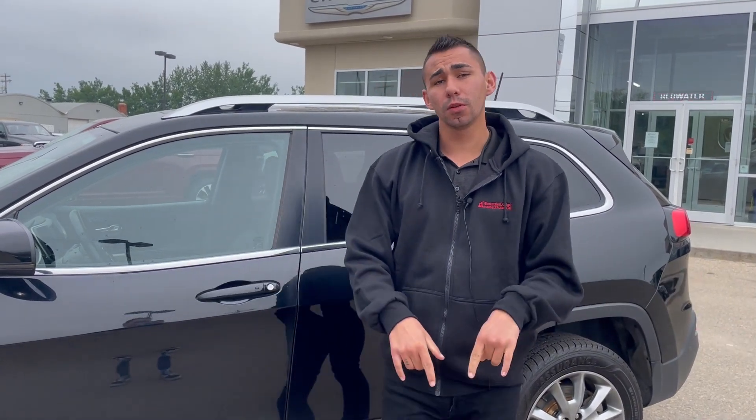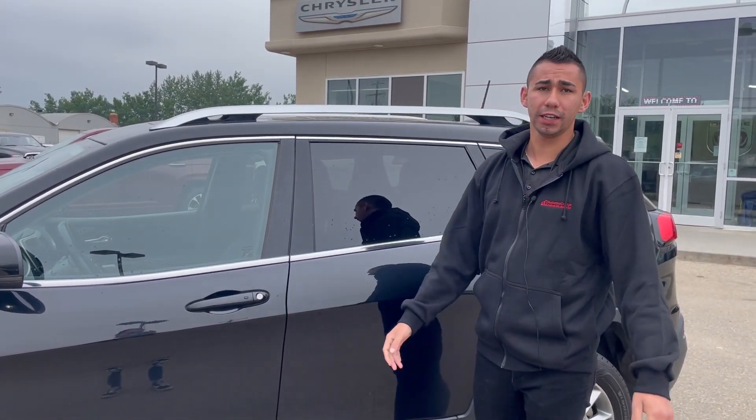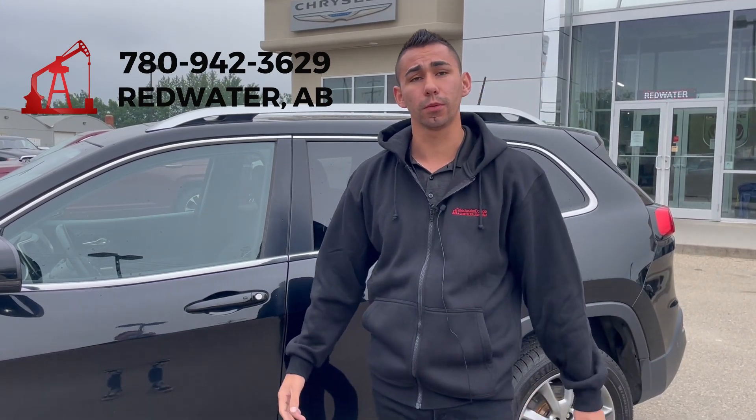So hit the link down below, check out the full list and come on down. Visit us here at Redwater Dodge. Check it out — give me a shout at 780-942-3629.